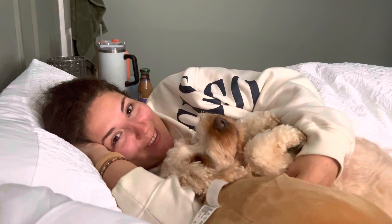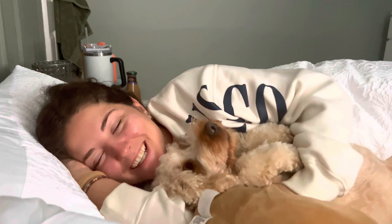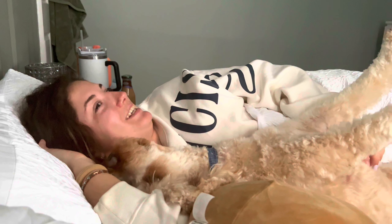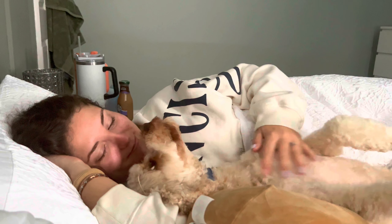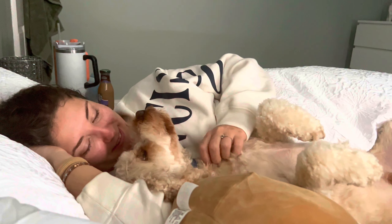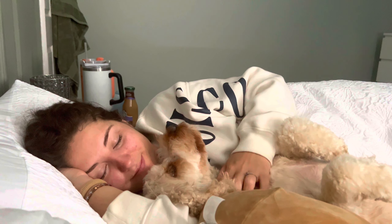Good morning! This is Arnie, my parents' dog — a Doodle. He's three and a half but still acts like a puppy and just wants snuggles and scratchies.